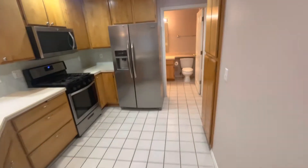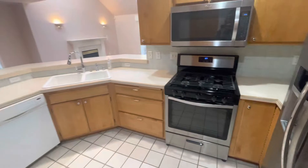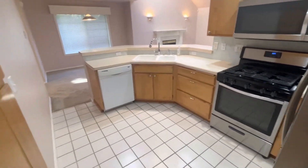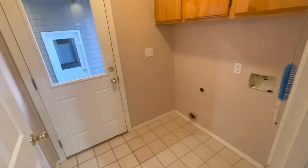In our kitchen, we have appliances such as refrigerator, range, microwave, and dishwasher. Also from our kitchen, we have access into our laundry room and we have hookups for laundry.